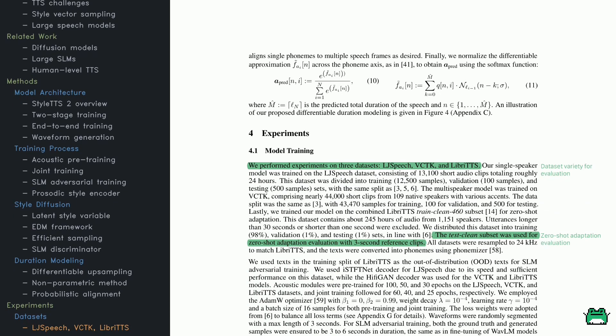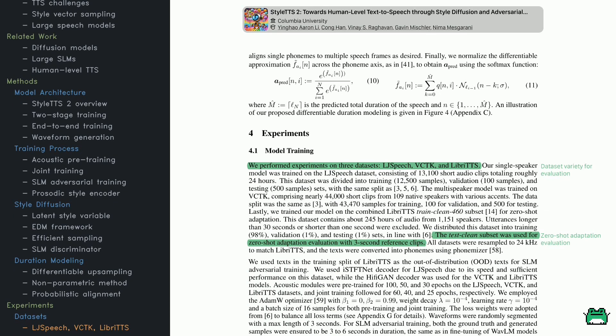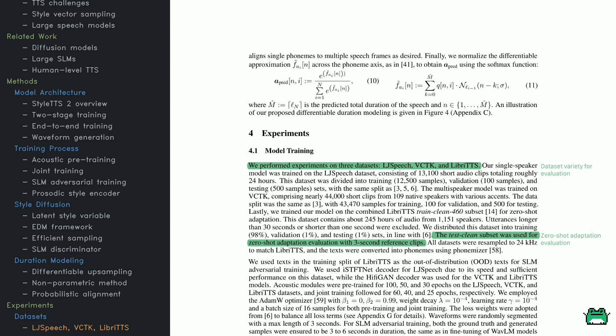The model was trained on three datasets: LJ Speech, VCTK, and LibriTTS, each with its own quirks. LJ Speech has around 13,000 clips from a single speaker, split for training, validation, and testing. VCTK features 44,000 clips from 109 speakers, covering a range of accents. LibriTTS focuses on multi-speaker adaptation with data from over 1,100 speakers. A specific slice of LibriTTS was used for zero-shot speaker adaptation to test the model with minimal reference audio. All datasets were converted into phonemes and resampled to keep everything consistent.